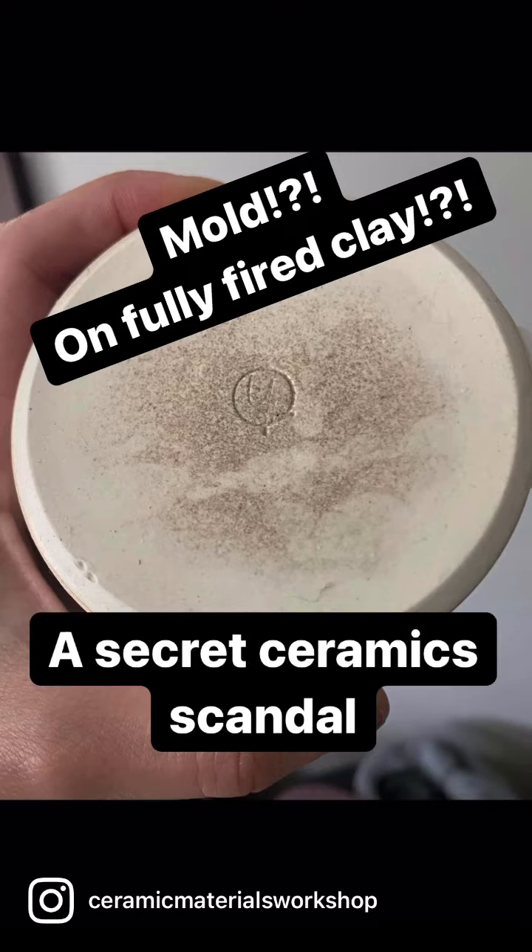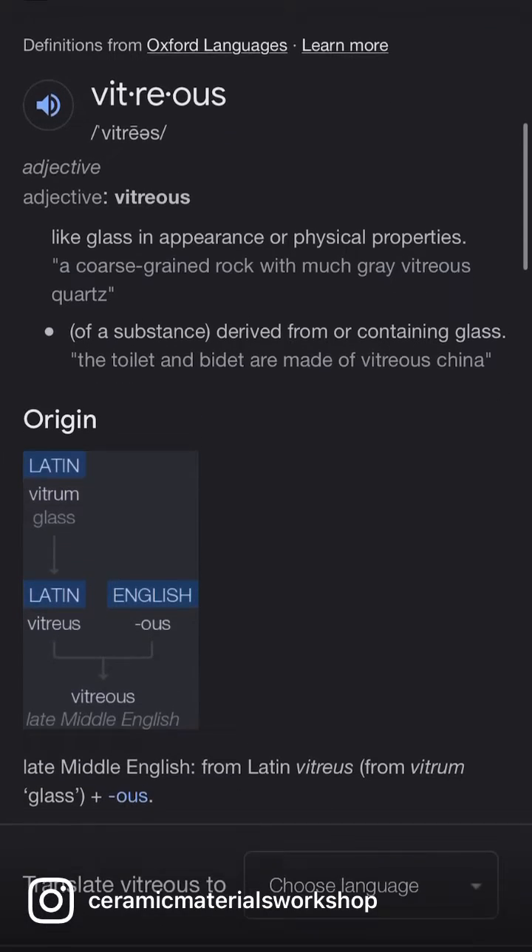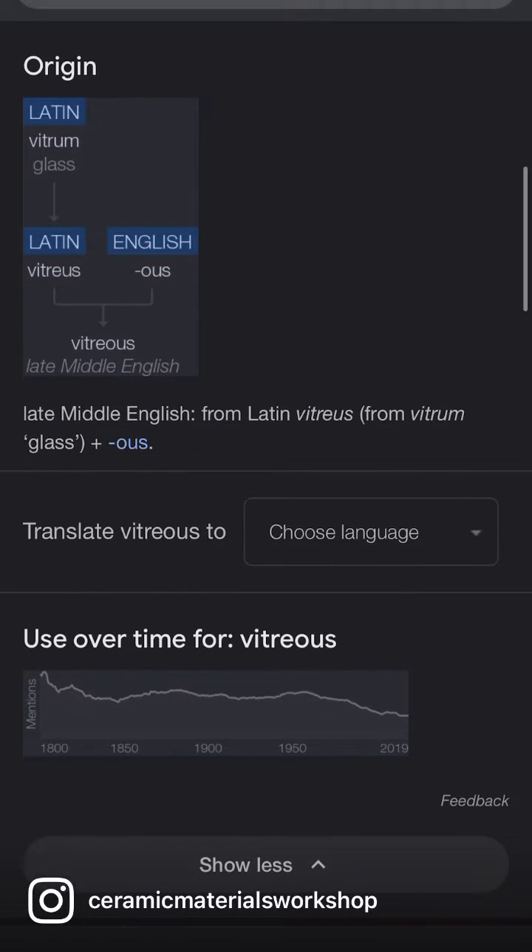The problem is vitrification. Vitrification is the reason why we fire ceramics to higher temperatures. It comes from the Latin word vitrium, which means to become glass. That's what we want our clays to do — become glass, which is non-porous, and that keeps mold from growing in our fired body.